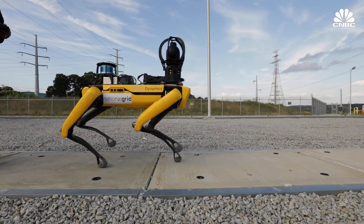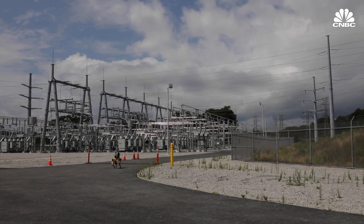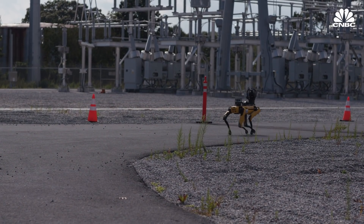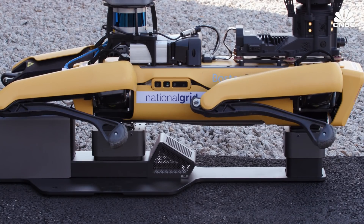Meet Lumos. This robotic dog is an employee of National Grid, an electric and gas utility company that serves customers in Massachusetts, New York and Rhode Island. Lumos never gets bored and doesn't need breaks, though it does need to be recharged after about 90 minutes of operation.